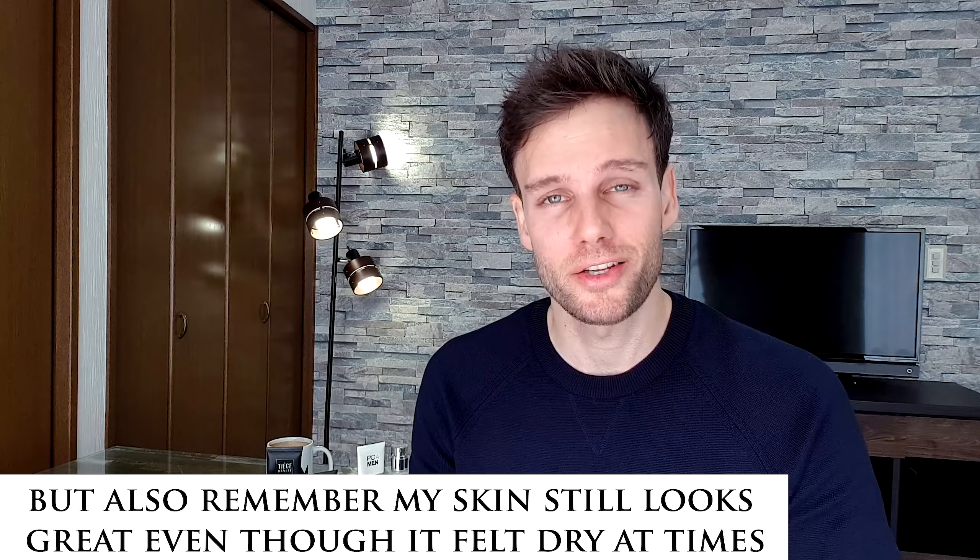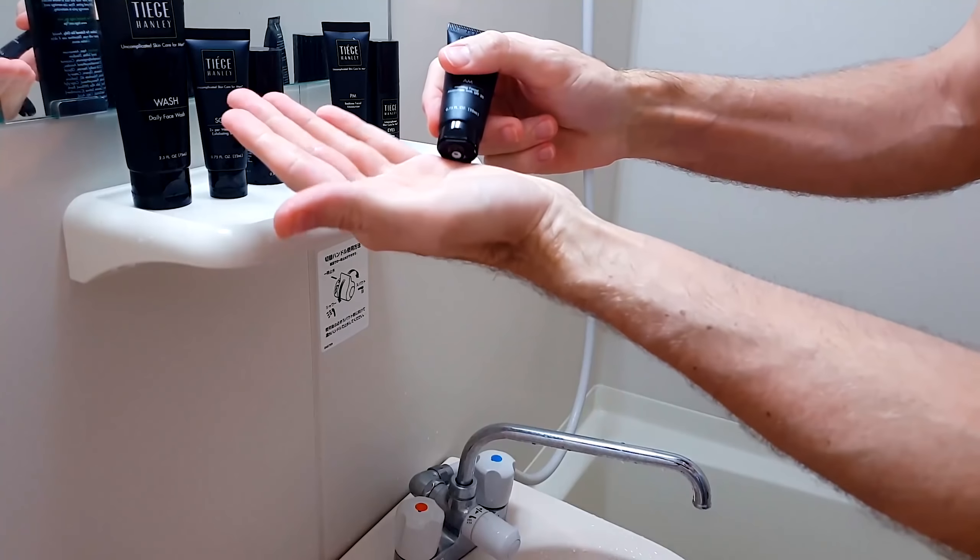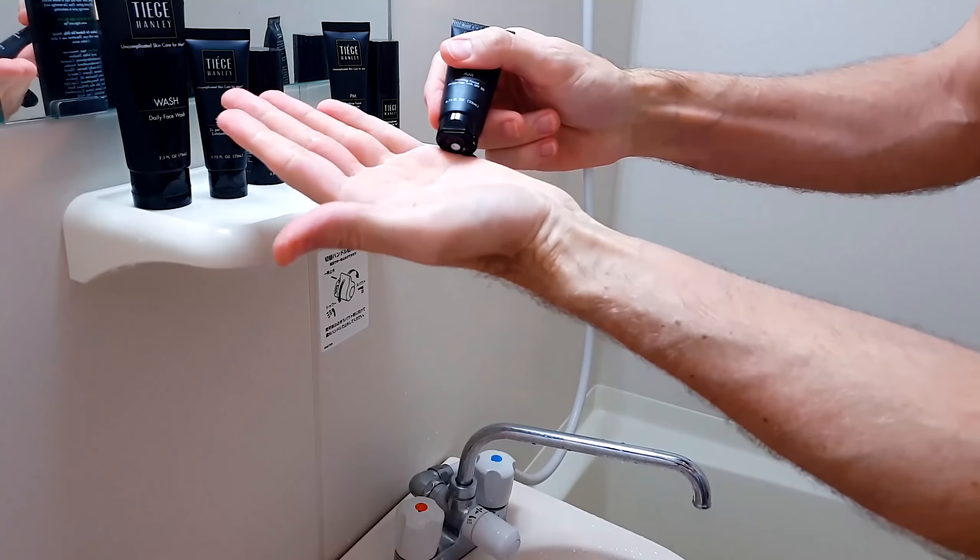Apart from those issues, Tiege Hanley impressed me. Number one, my skin still looks great. Number two, their stuff is uncomplicated and easy for most guys. Will it help you have better-looking skin? Yeah, I think so — depending on your skin type. Especially if you're somewhere in the middle. If you have very dry or very oily skin, then maybe not, but if you're normal to combination, then yes.